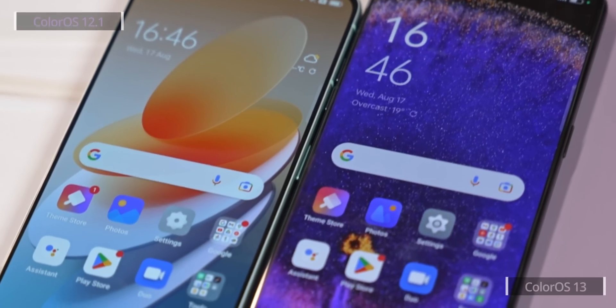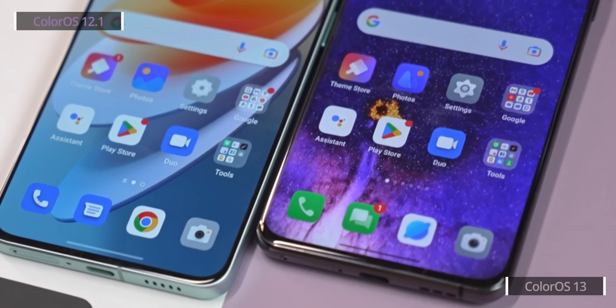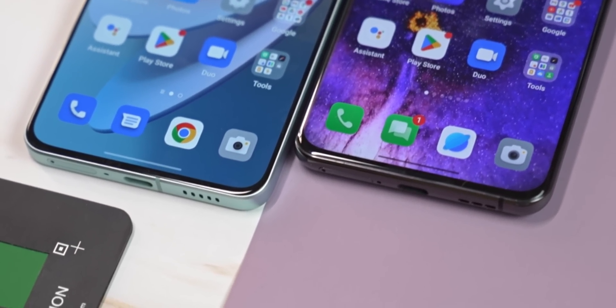Let's kick things off with where we usually start when it comes to software: the home screen. As you can see here, the app icons have been redesigned — they are in a way more recognizable. Icon redesigns are pretty much expected whenever a new software version drops, so let's move on to the good stuff.